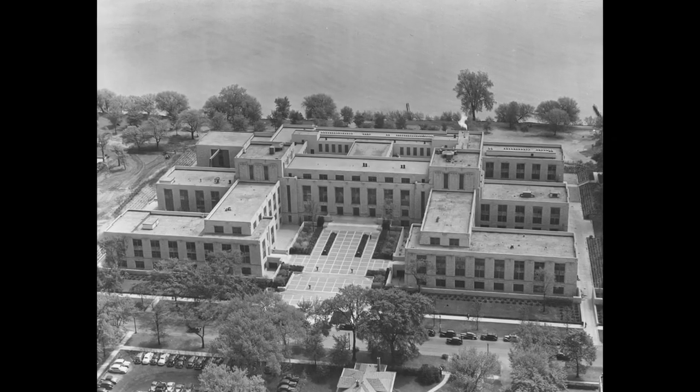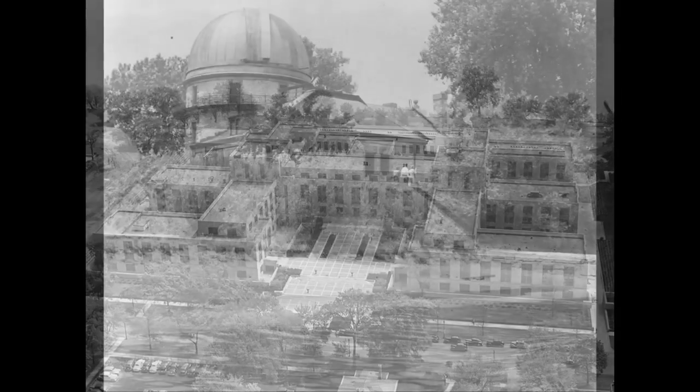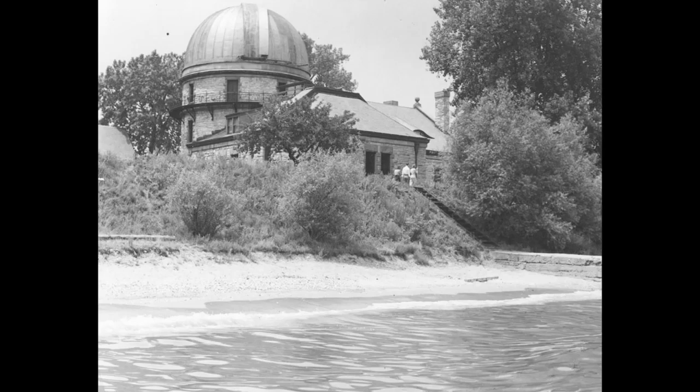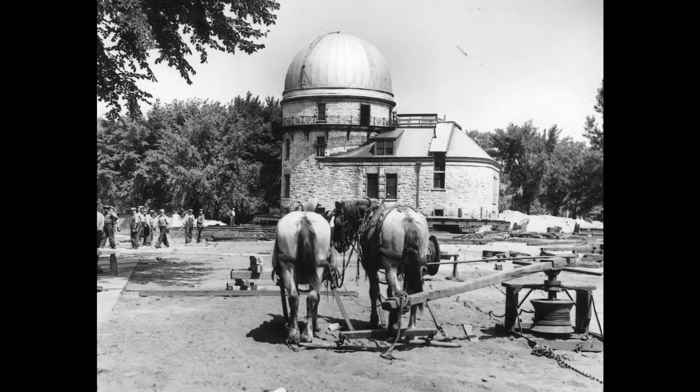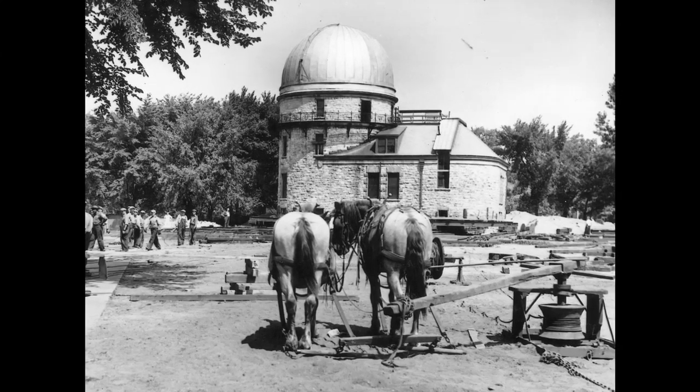In the 1930s, a new building, the Technological Institute, was about to be built on campus. So to make space, the entire observatory was moved 100 yards to the south. Literally, they cut off the building at its foundations, and they had a team of mules drag it to its current location.